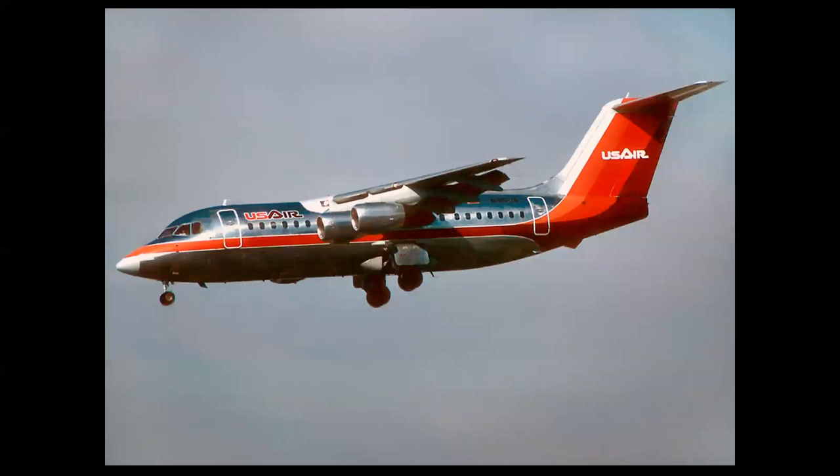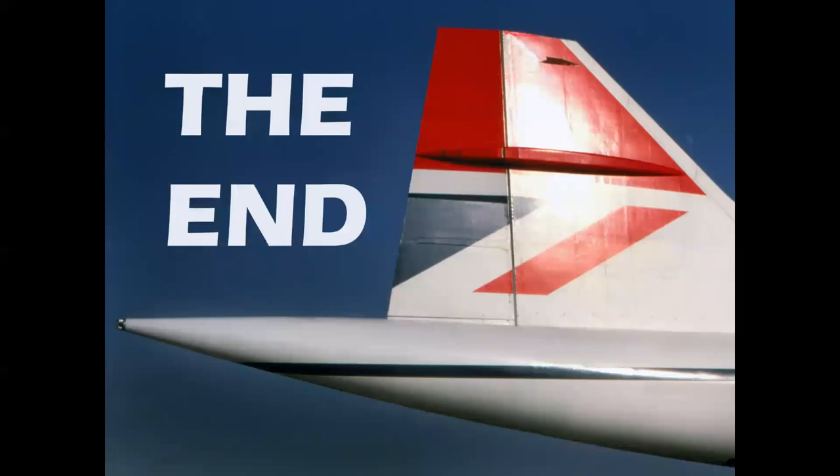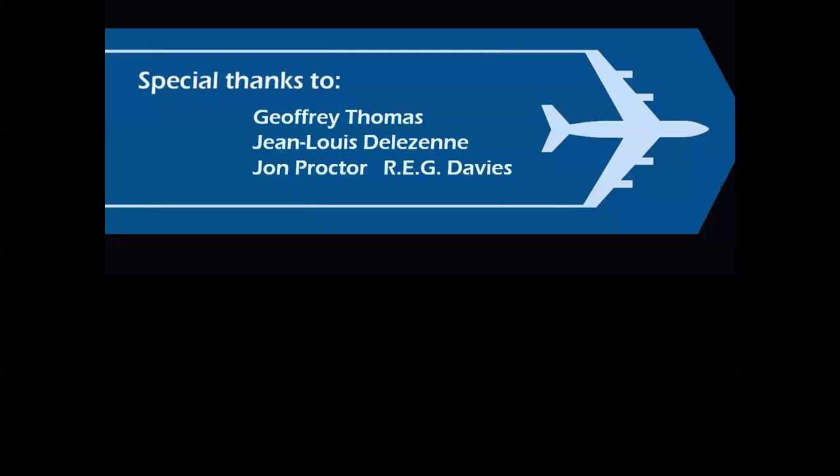I want to close with the BAe 146 — the Model 200 and the stretched 300 series. A great airplane, flown by PSA and Air California here on the West Coast. Today it is used effectively as a fire bomber. So there you have it — a look at famous British airliners. I hope you enjoyed it. Thank you for celebrating aviation with Mike Machette, and thanks to all who helped make these videos possible with imagery and information. Until next time, take care.